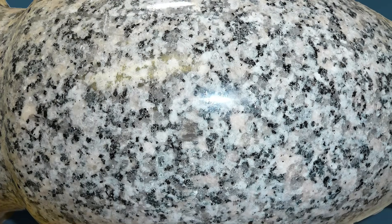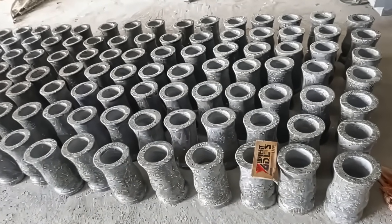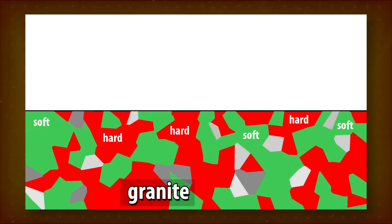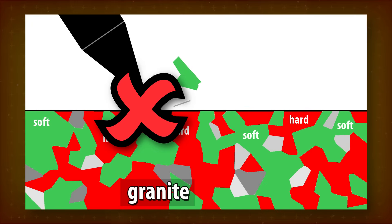Believers in ancient high-tech never fail to mention mineral boundaries in granite as supposedly a big technical problem. It's truly miraculous, then, how Chinese workshops churn out tens of thousands of granite vases each year without mineral boundaries being a problem. Let's explain why. Believers always imagine some single sharp point digging into granite and carving out a groove — but that's not how things work.